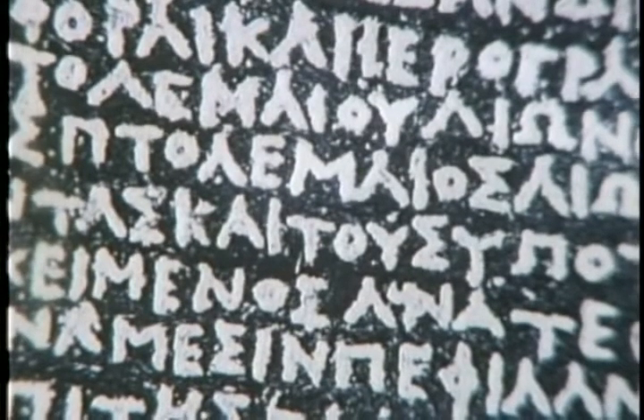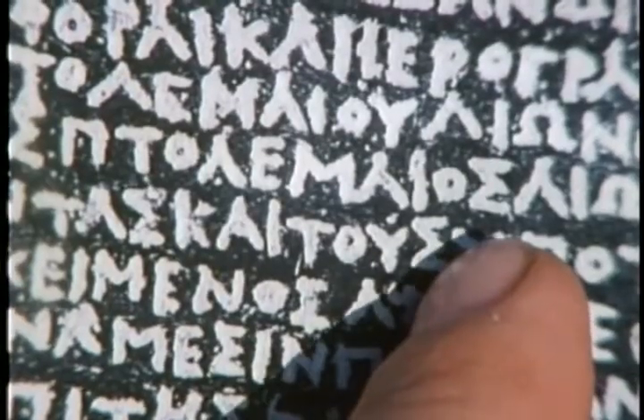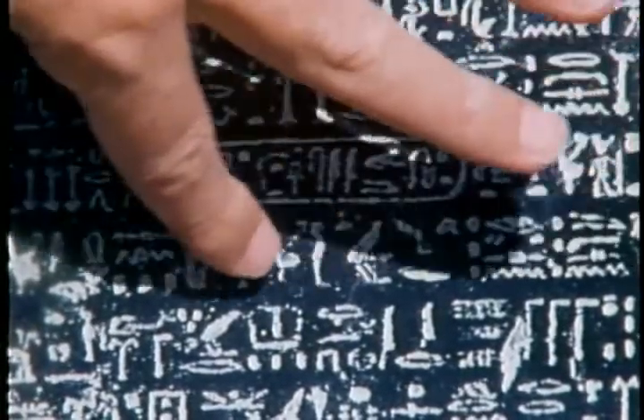Champollion could, of course, read ancient Greek. He was a superb linguist, and discovered that this stone had been inscribed to commemorate the coronation of King Ptolemy V Epiphanes in the spring of the year 196 B.C. As we would expect, the Greek text includes many references to King Ptolemy — here, for example, you can see it: Ptolemyos. Now, in roughly the same positions, but in the hieroglyphic text, are these ovals, or cartouches, as they're called.